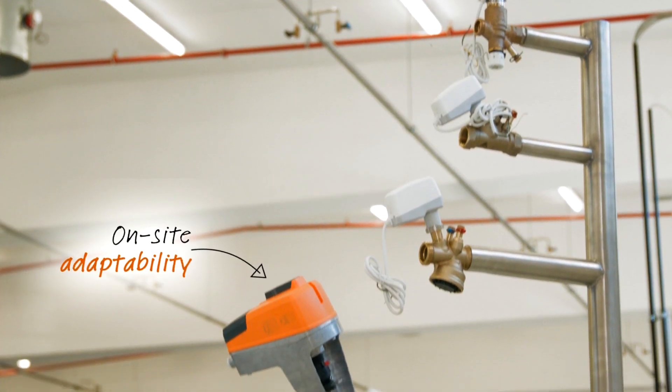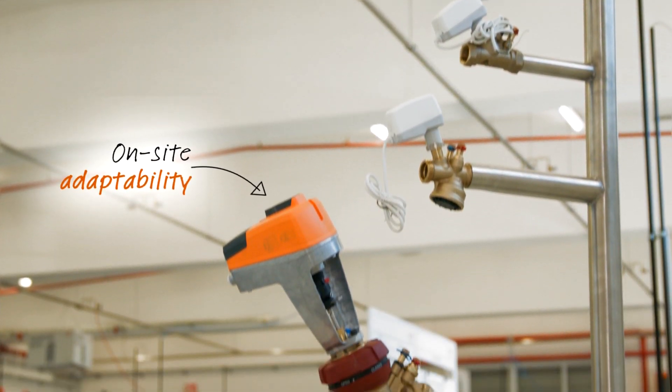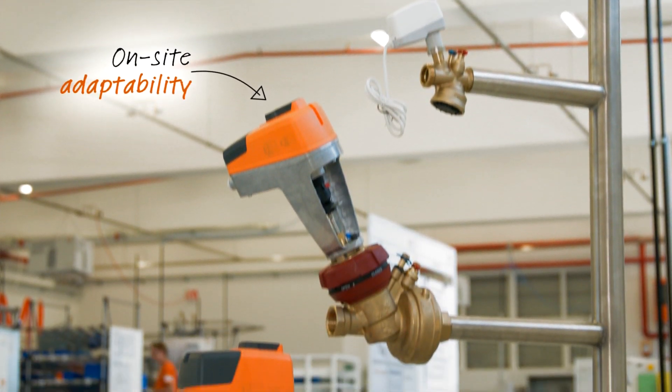I don't think there is another actuator on the market that does what the TA Slider does. The features of it are unique, I think. The versatility of the range, the different ways it can be connected from a control point of view — it just seems as though it's a really well thought out concept.